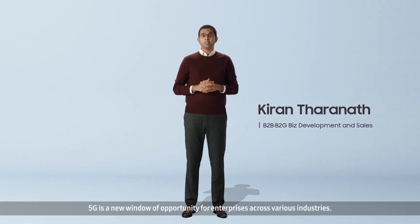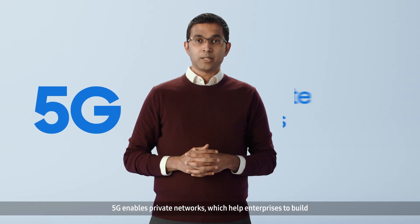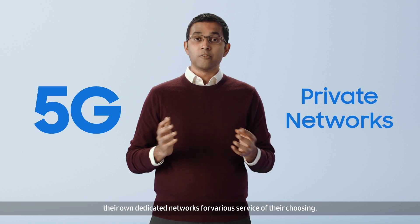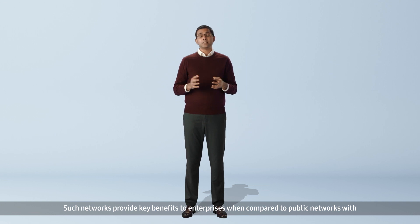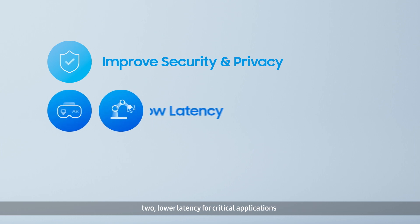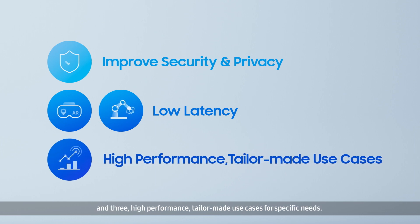5G is a new window of opportunity for enterprises across various industries. 5G enables private networks which help enterprises to build their own dedicated networks for various services of their choosing. Such networks provide key benefits to enterprises when compared to public networks with: 1. Improved security and privacy by limiting access to only pre-registered devices and users. 2. Lower latency for critical applications. 3. High-performance, tailor-made use cases for specific needs.